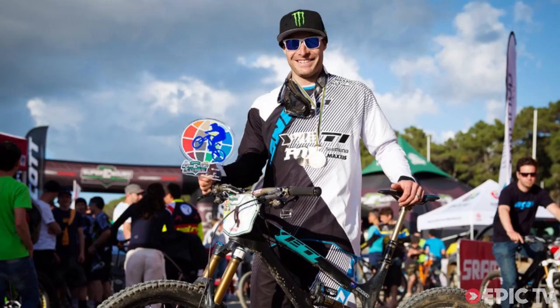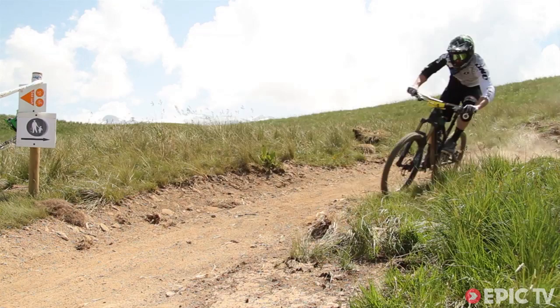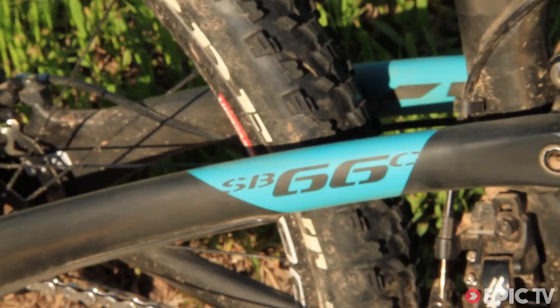This summer, Jared Graves has been at the top of his game on the increasingly popular Enduro World Series. Earlier in the year, I was lucky enough to test his Enduro bike, the Yeti SB66 Carbon.